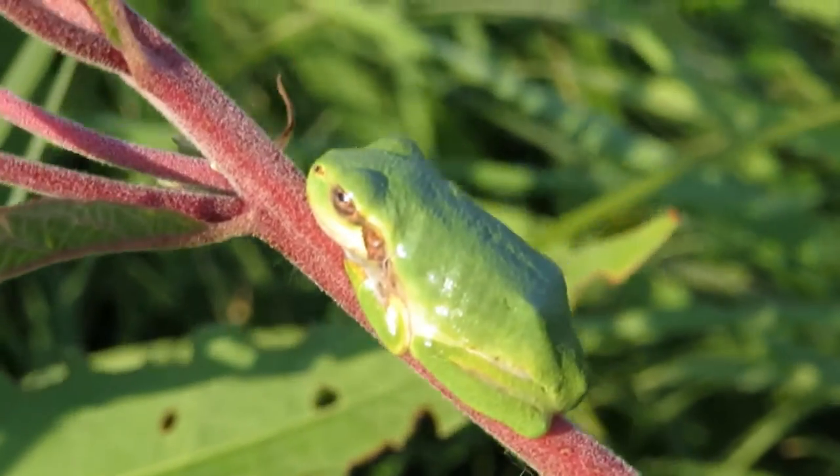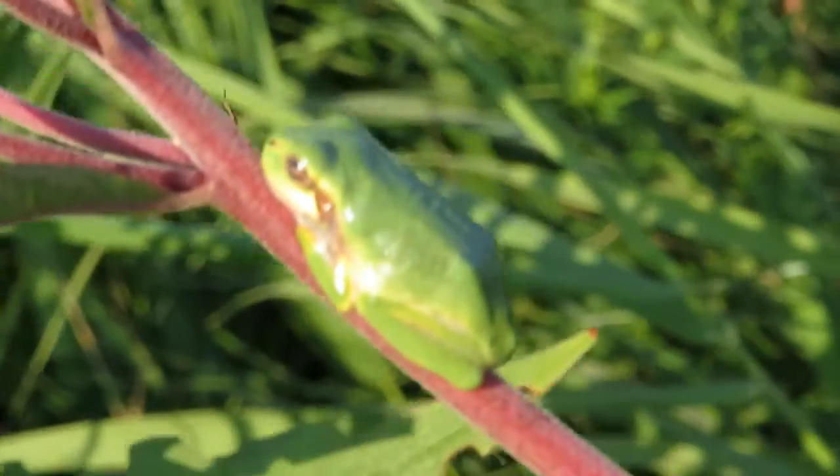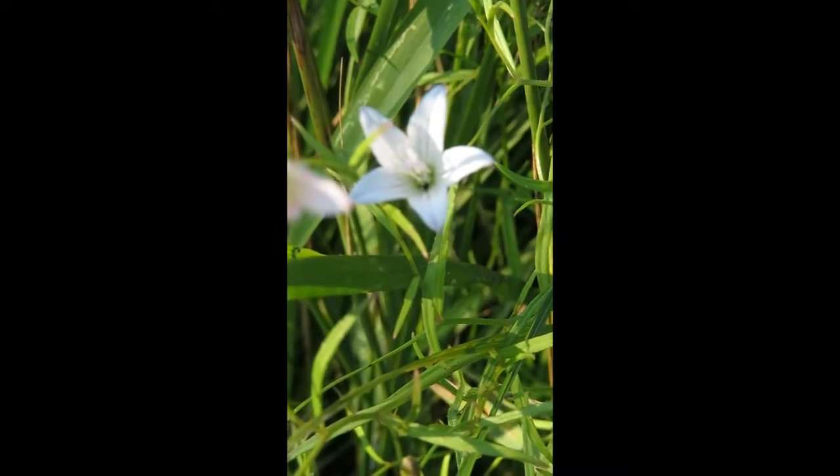Hi, I'm at St. John's Abbey Arboretum in Collegeville, Minnesota, and today we're looking at the wetlands. Here's a gray tree frog and marsh bellflower.